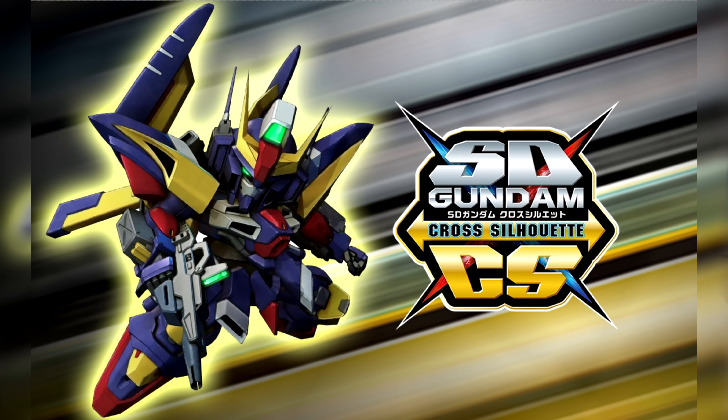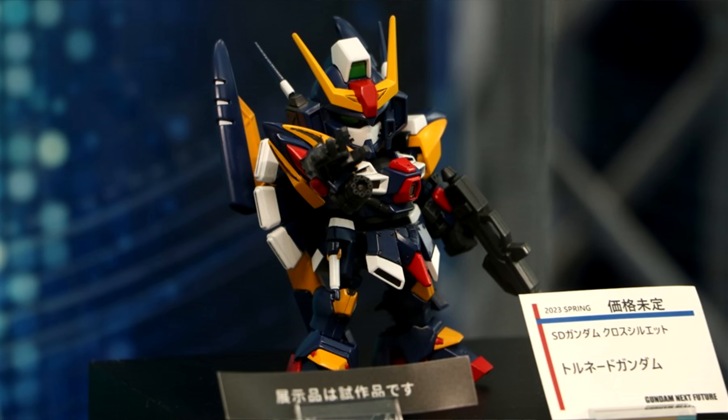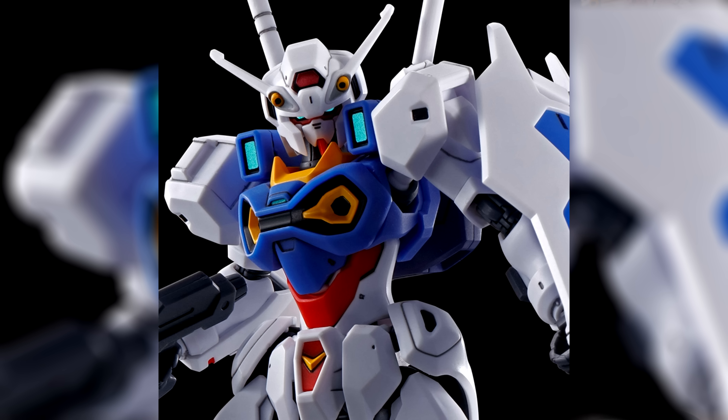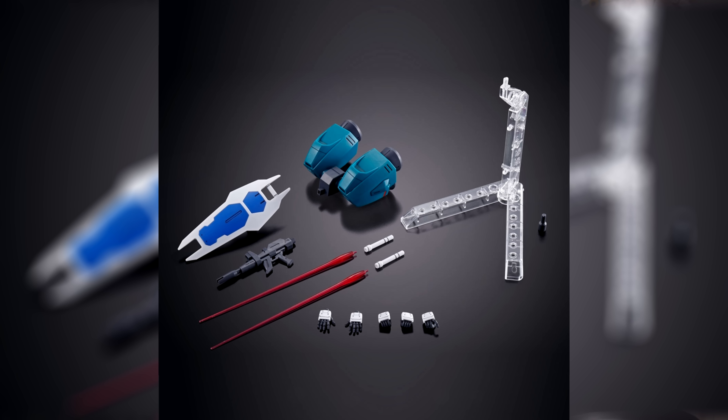Continuing with Gunpla news — first up, two kits I forgot to mention last week. There's the SD Gundam Cross Silhouette Tornado Gundam, which at the moment is just an announcement and prototype. There was also the High Grade Gundam Engage Zero, which last week was also just an announcement, but by now we have all the details: on Wednesday reservations opened over at P-Bandai at 2,750 yen, around 20 US.